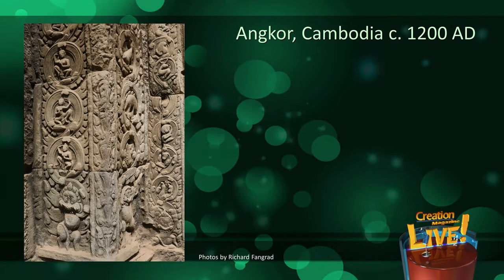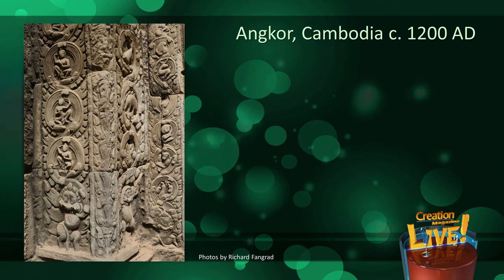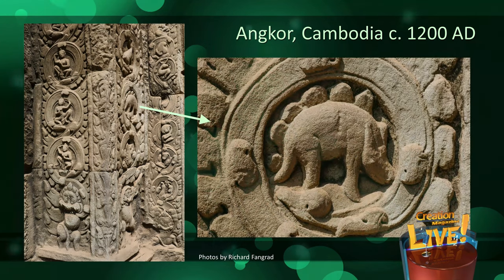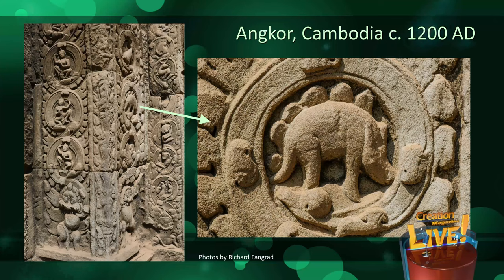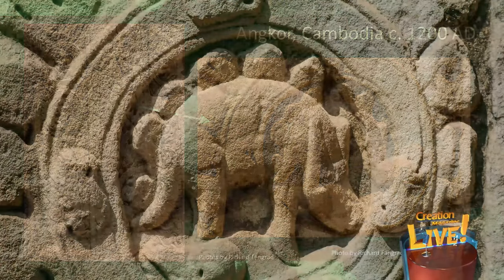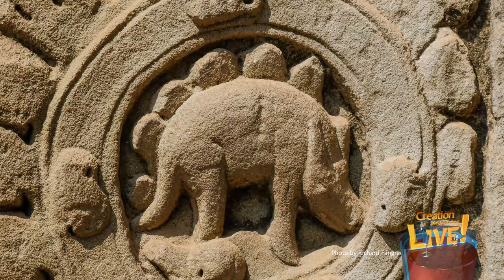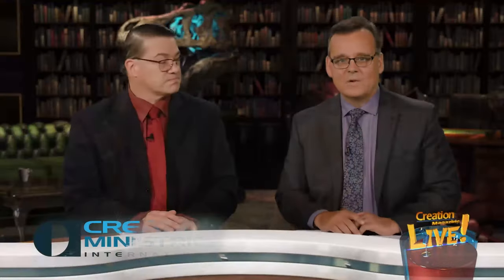For example, here's a picture of a pillar at a temple in Angkor, Cambodia, that was built around AD 1200. The pillar features carvings of several recognizable animals, such as a monkey and a water buffalo. It also includes this one. Schoolchildren from around the world have looked at this picture and said it looks like a stegosaurus — they recognized the plates on the back and the shape of the tail.